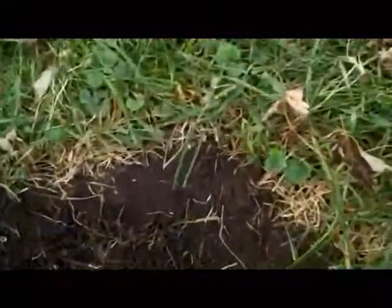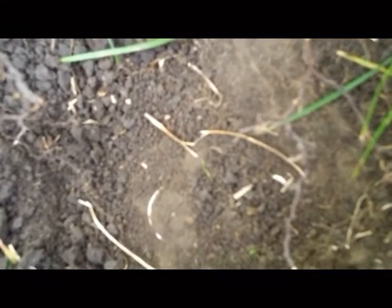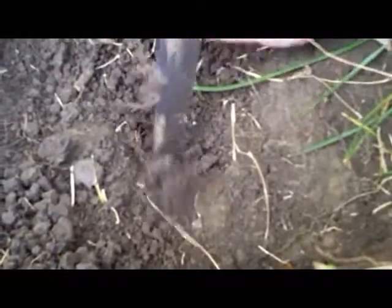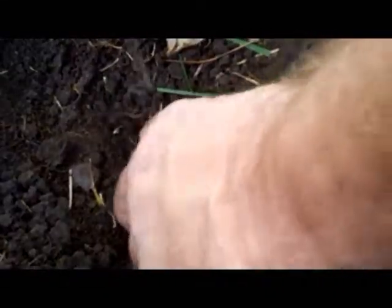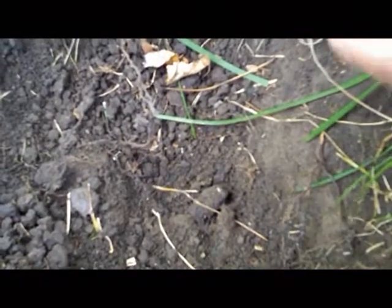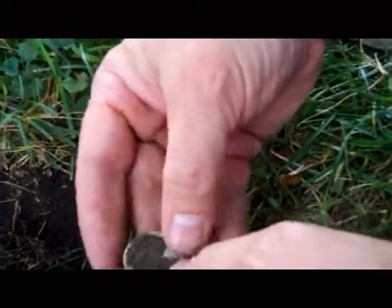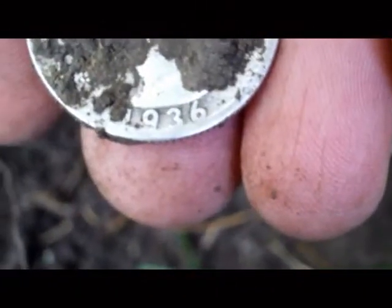Looks like Tony's got another big silver down there. Looks like a quarter — it's pretty deep too. Let's have him pull it out and see what it is. Is it a Standing Liberty or Washington? It's pretty worn. It's a Washington. 1936. Good job Tony.